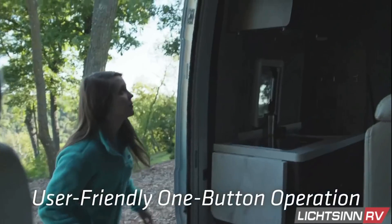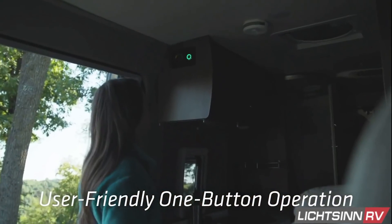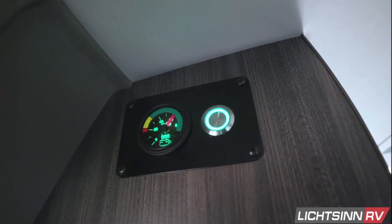The best part of this hassle free system is that it operates with the push of a single button, and a simple color coded gauge tells you how much energy remains.